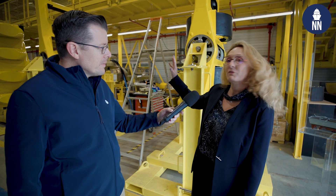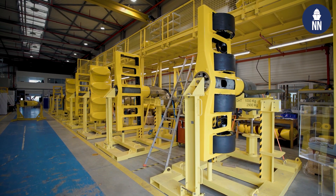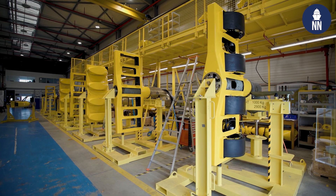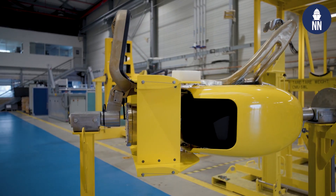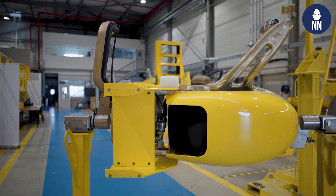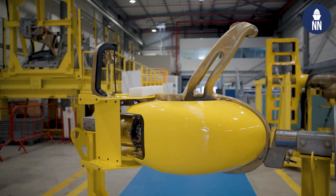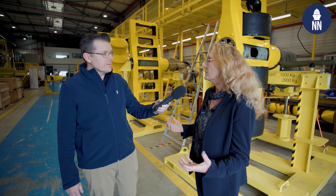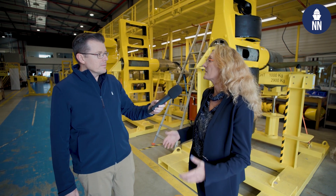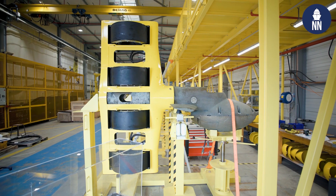So today, as you can see, we have three different options. We have the CAPTAS 4, the most powerful variable depth sonar. The CAPTAS 2 is just above. And just behind, you have the CAPTAS 1, the smallest one. So today I can give you some figures: we have around 90 systems in service in 15 navies, worldwide recognized as the best anti-submarine warfare variable depth sonar on the market.